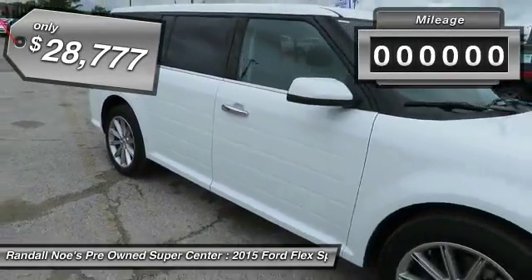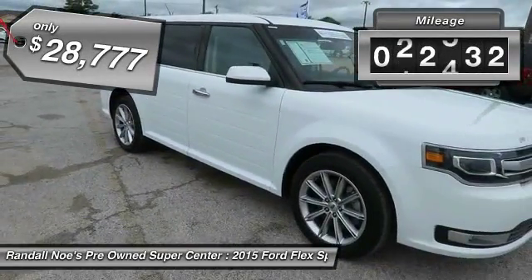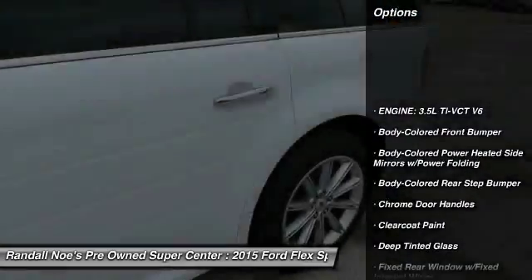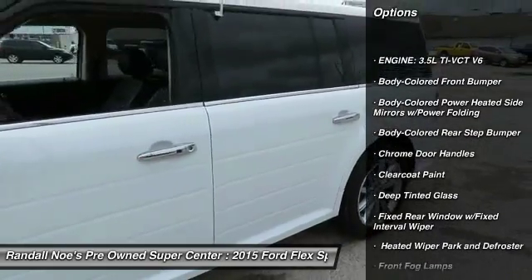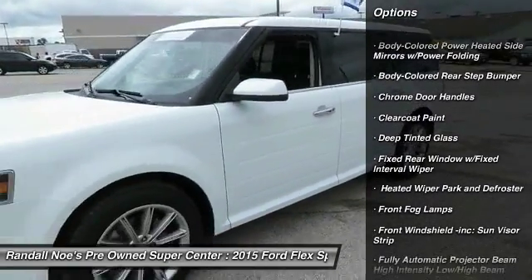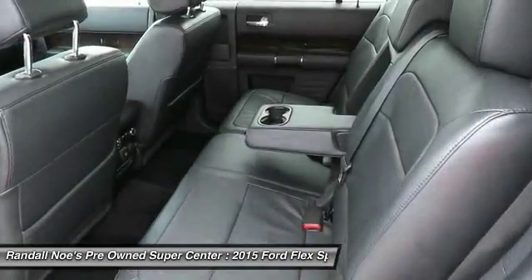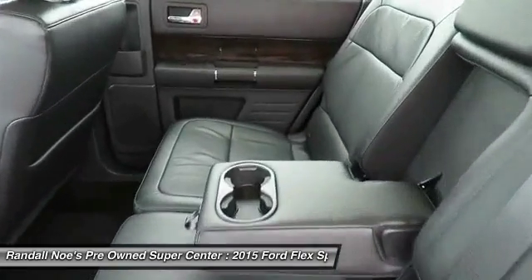This vehicle has less than 25,000 miles. Here are some of this vehicle's great options: backup camera, front wheel drive, universal garage door opener, compass, fog lights, cargo net, outside temperature gauge, power adjustable pedals, perimeter alarm, tinted glass.